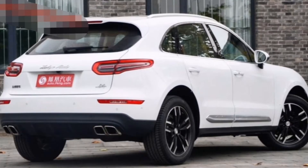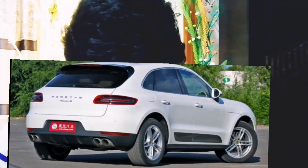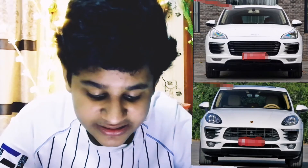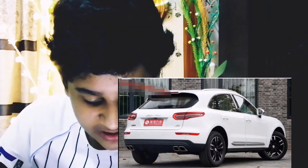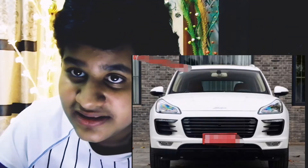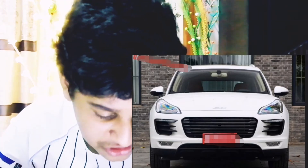Then we have the Zotye SR9 — this is a knock-off version of the Porsche. If you look at the grill, bumper, and lights, they are exactly the same as the Porsche. The side, size, and back are also like the Porsche. They didn't do it as detailed, but they actually did a really great job.